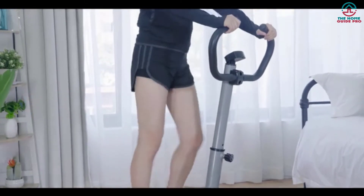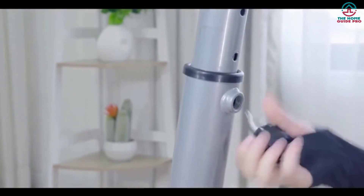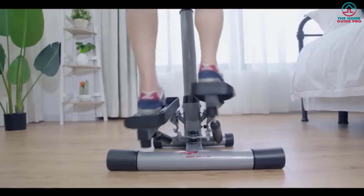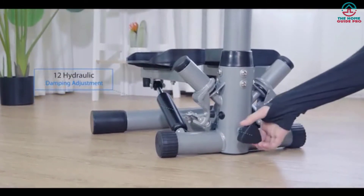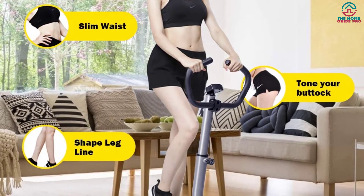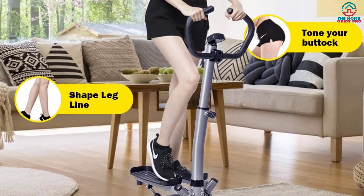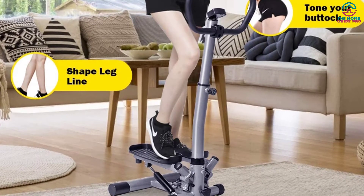Even though it works on your whole body proportionally, it noticeably works on your thighs and buttocks. A computer-functioned LCD monitor has been included in the middle of the handlebar so you can read the information easily. The monitor can read your counts, time, and calories, and it has been patented with mode and reset buttons. This super-featured exercise machine can be adjusted at different heights, making it useful for all types of people. An experienced gymnast can feel a gym-like experience using this sturdy and multifunctional twist stepper at home.